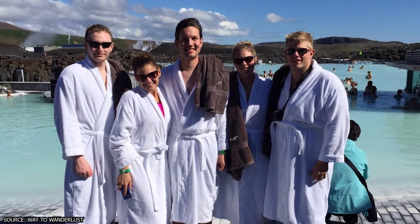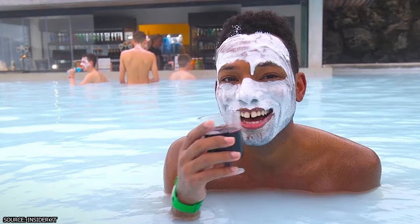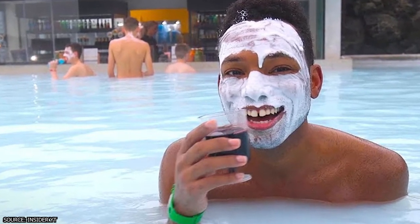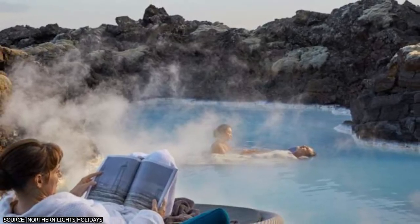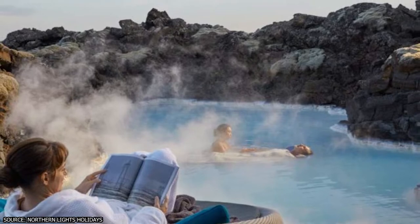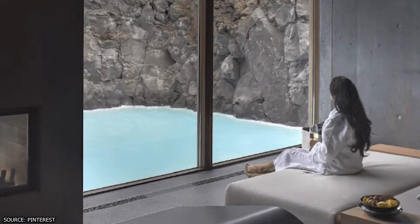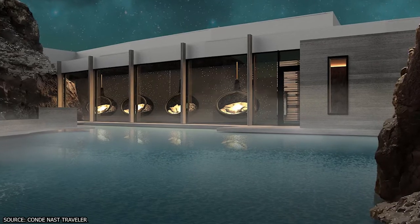The Comfort package runs from about $50 to $90 and includes a mud mask and a free drink. The Premium package adds another face mask, a bathrobe, a restaurant reservation inside the facility, and a bottle of sparkling wine — that runs $85 to $110. Finally, there's the Luxury Retreat Spa Package, a five-hour experience starting at $430, which includes access to a private area of the Blue Lagoon, a series of spa treatments, restaurant access, a private changing area, and more.